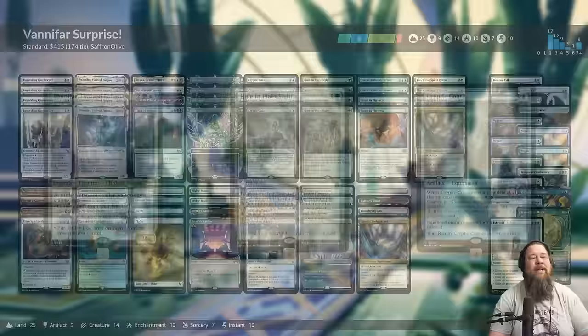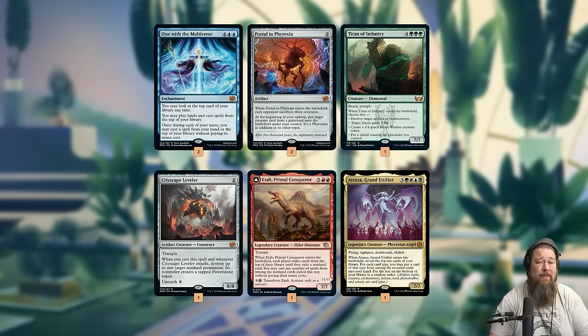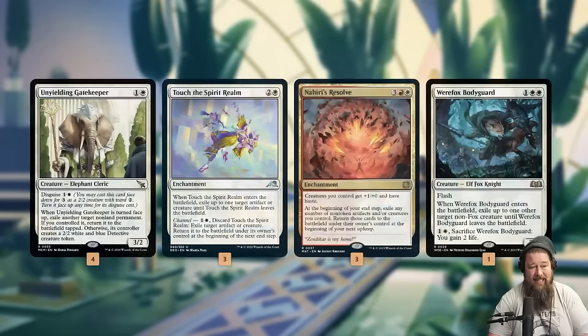Step one of this deck is cloaking. We have three different cards that can cloak cards — either from the top of our library, like Hide in Plain Sight or Cryptic Coat, or from our hand with our namesake Vanifar and Valdeigma. The goal is to hopefully get some of the biggest, baddest cards in Standard face-down. Face-down is a two-two, so we have One with the Multiverse, Portal to Phyrexia, Titan of Industry, Cityscape Leveler, Atraxa — just the biggest, scariest cards in the format.